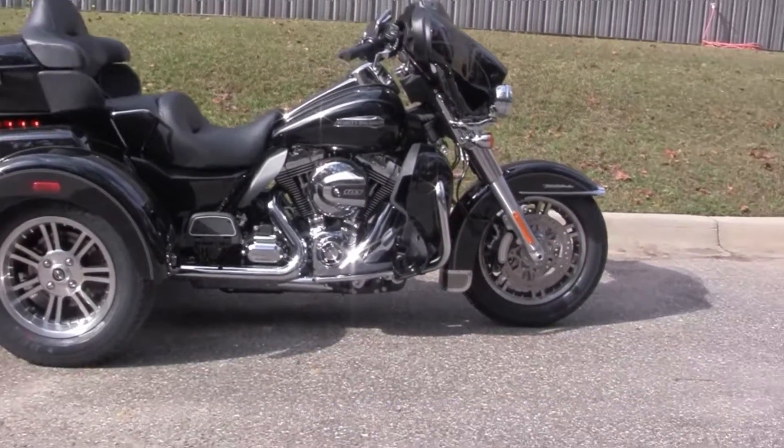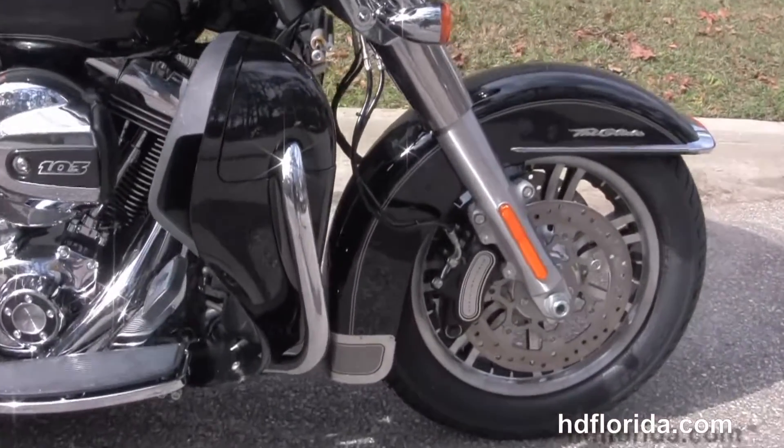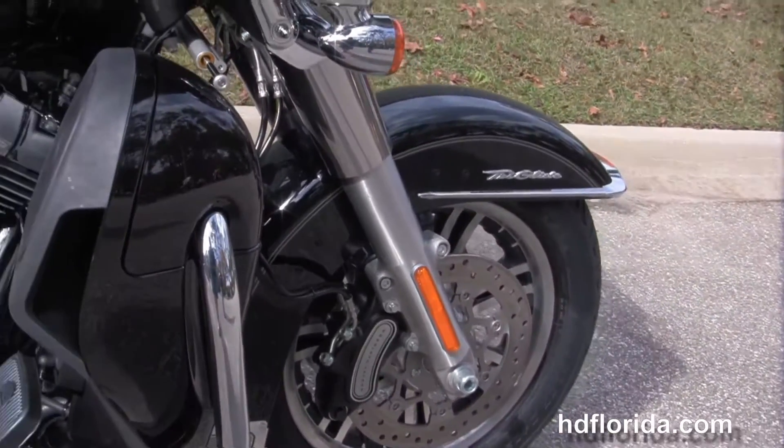This bike starts out front with the long, raked-out front forks, the additional steering dampener for added stability. We've got the floating rotors and the six-piston Brembo calipers.